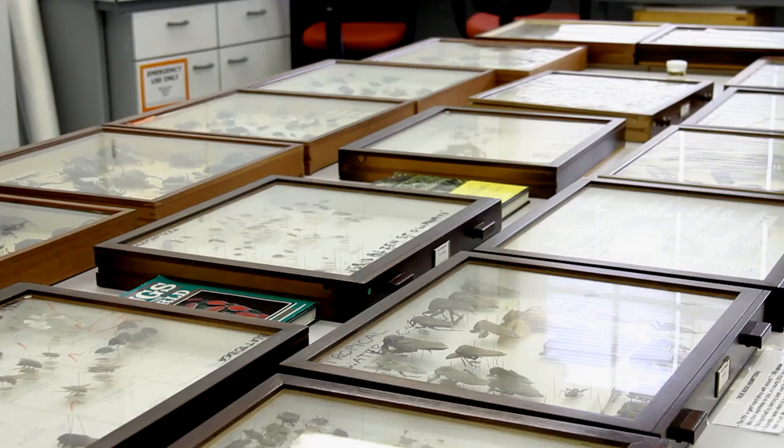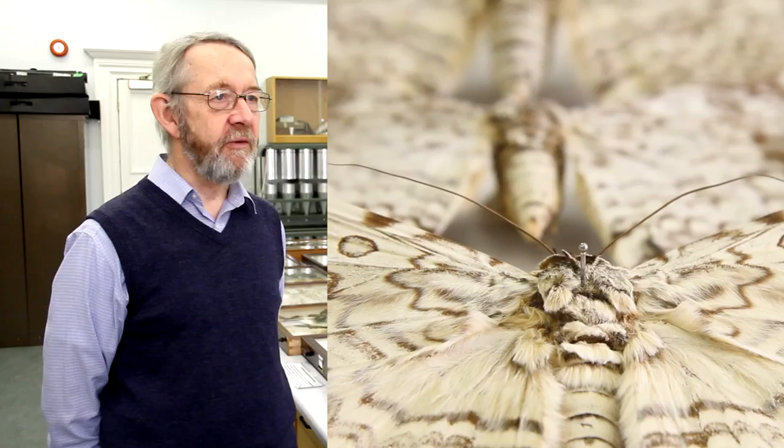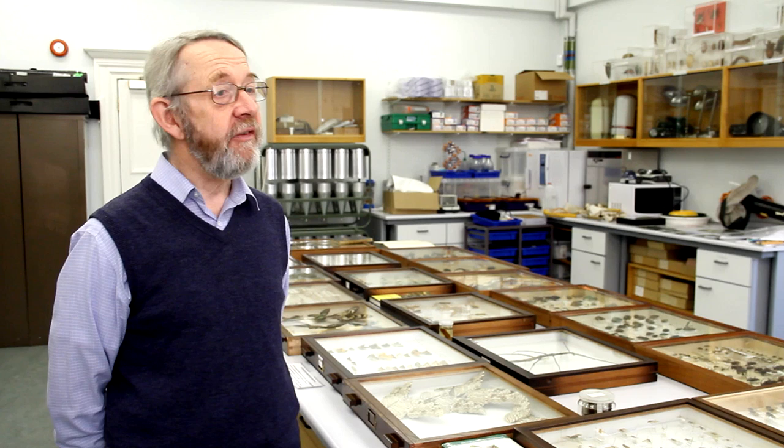I'd like to show you the Great Owlet Moth — the moth with the largest wingspan in the world. It's a massive 26 centimetres, or 10 inches across. But what's really interesting is that its body is quite small.